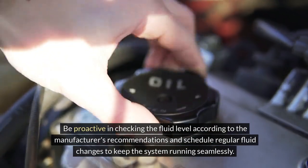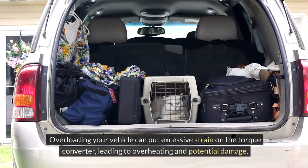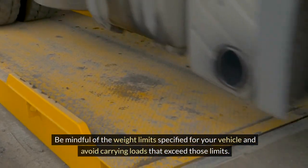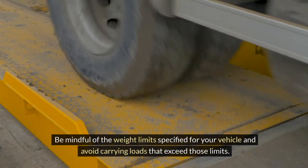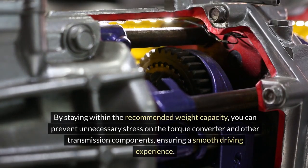Avoiding overloading the vehicle. Overloading your vehicle can put excessive strain on the torque converter, leading to overheating and potential damage. Be mindful of the weight limits specified for your vehicle and avoid carrying loads that exceed those limits. By staying within the recommended weight capacity, you can prevent unnecessary stress on the torque converter and other transmission components, ensuring a smooth driving experience.